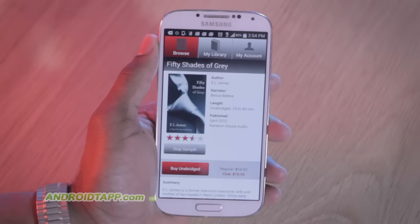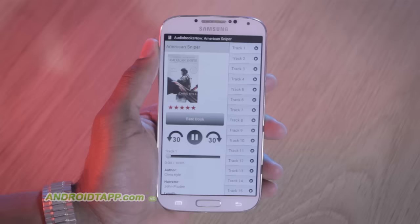Random House Audio presents Fifty Shades of Grey by E.L. James, read for you by Becca Butteau. The audio recording is of high quality.